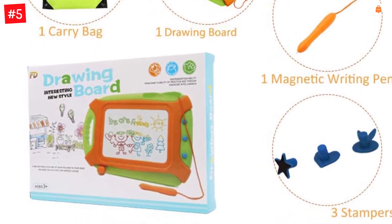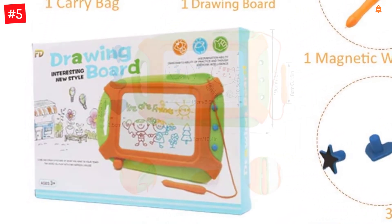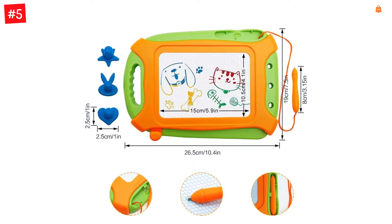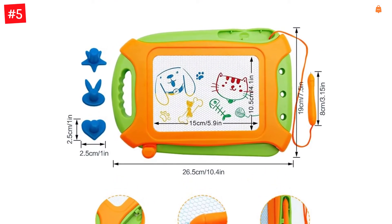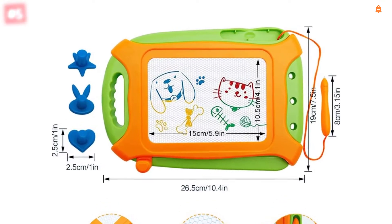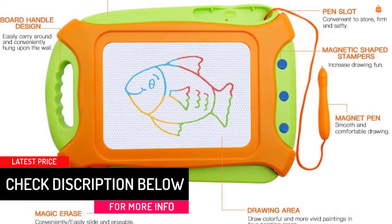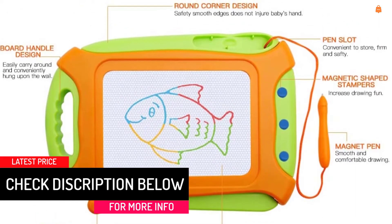Toddler toy for girls and boys, magnetic drawing board for ages 3 to 6. Features smooth edges and a magnetic pen with a string so kids won't lose it easily — a multifunction educational learning toy. The upgraded magnetic sketch pad includes four colored zones: green, blue, yellow, and red.